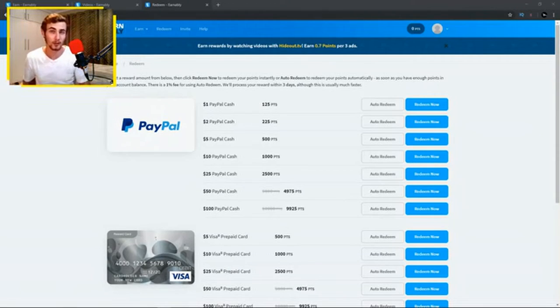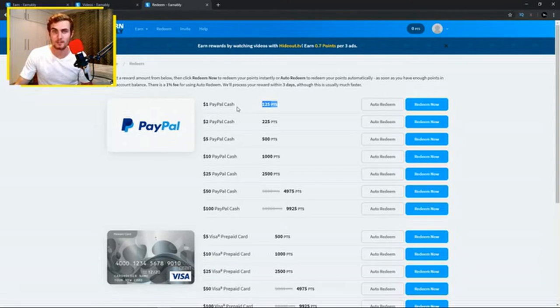With the redeeming system on this website, it's real PayPal money you can withdraw into cash. You can also set auto-redeem so points are automatically converted, but I recommend manual redeem since there's a 1% fee for auto-redeem. For 125 points you can withdraw $1 of PayPal cash, but I'd go for the 500 points for $5 option — it's a much better deal, giving you 100 points per dollar instead of 125.